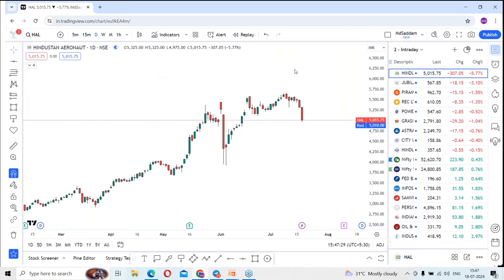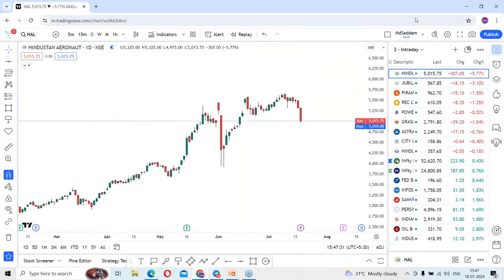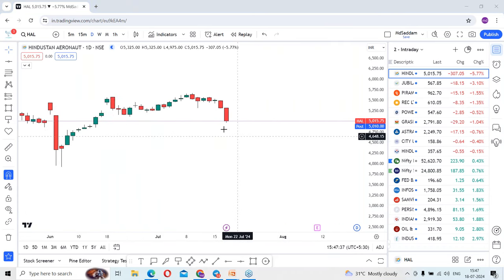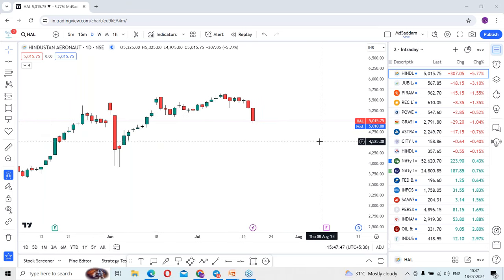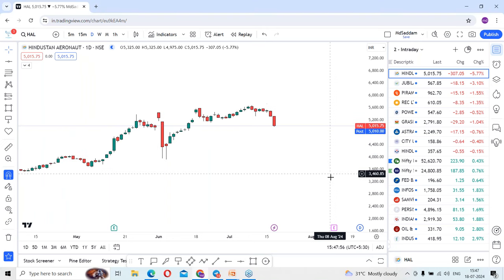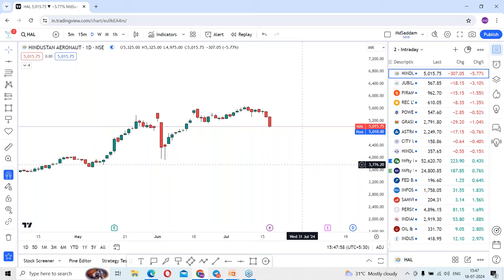In this session we cover HAL — Hindustan Aeronautics Limited. The stock has started falling from its top levels, and in today's session there is a fall of five percent, losing around 300 points. So, what can we expect — will the fall continue, or is there any chance of a reversal? If there is a reversal, what could be the exact reversal zones? Let's discuss step by step.